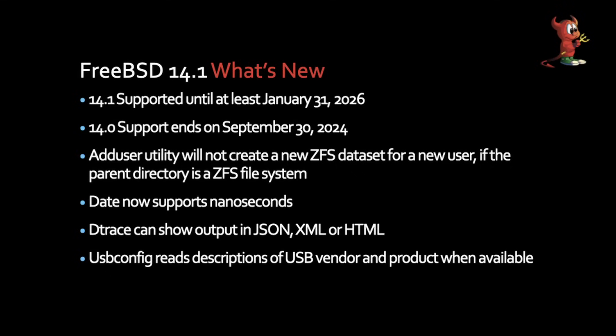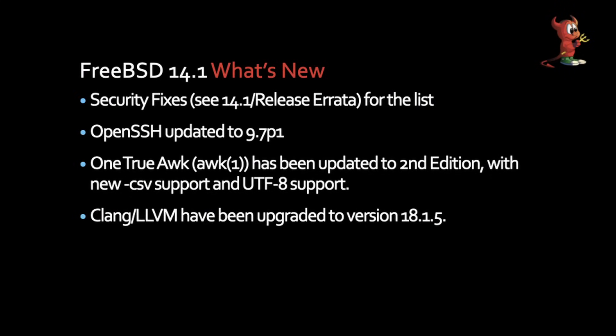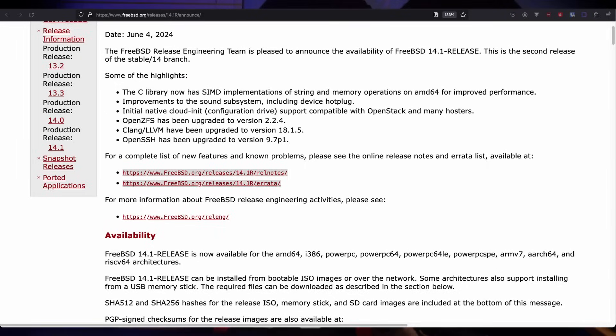The USB config has added the vendor name, product ID, and product information when that information is available. That helps you further identify which device might be giving you trouble. FreeBSD has security fixes in 14.1. Any time FreeBSD puts out a new release, they create two files: release notes, which contains a list of the changes, and the errata, which contains the list of fixes — or bugs that are still open. Sometimes between their final testing wrap-up, they'll find bugs that aren't showstoppers but will document them in the errata.